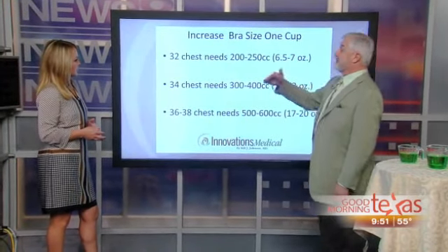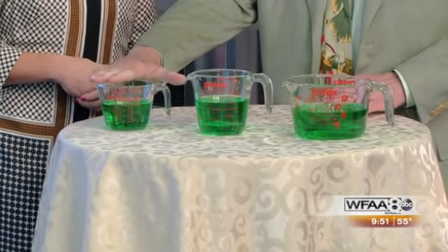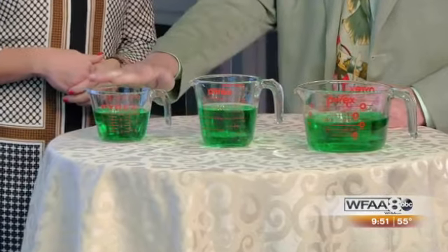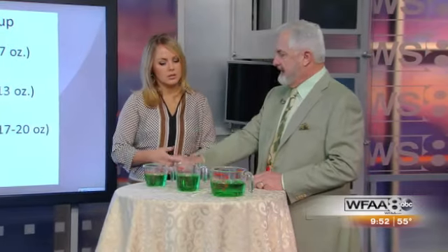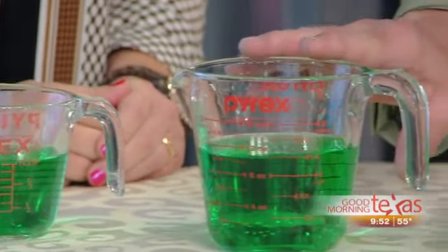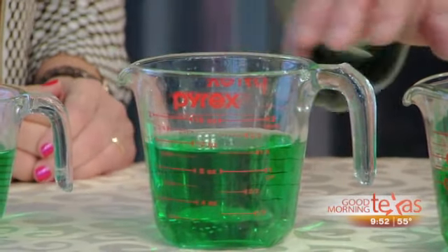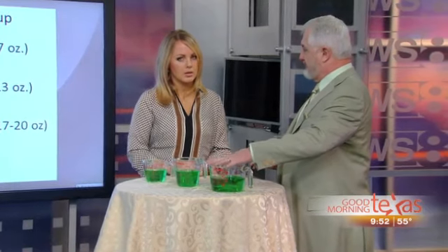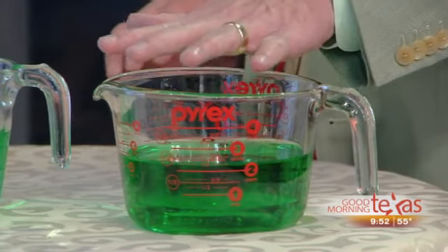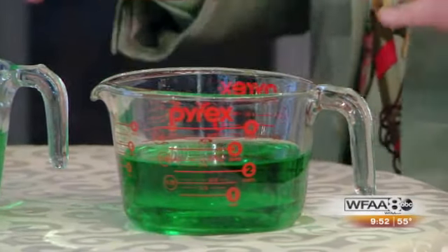We've got colored water in cups here to demonstrate. If you're a 32 and want to go up one cup size, you're looking at right around 250cc in each breast. If you're a 34, that goes up to 300 to 400cc, which is about a cup and a half — you can see that in this container. And if you're a 36 or 38, you need to go over 500 to 600cc in each breast to make a one-cup-size difference.